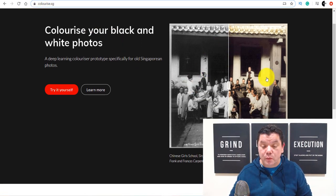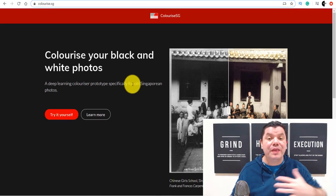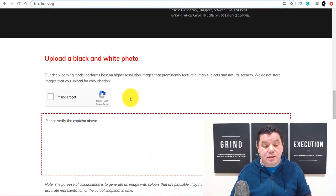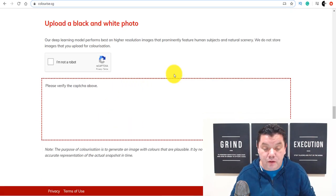As you can see, this is a site where you can get old black and white photos into color. And you can do that with this site without even logging in. All you need to do is click onto 'I'm Not A Robot' and then upload a photo.